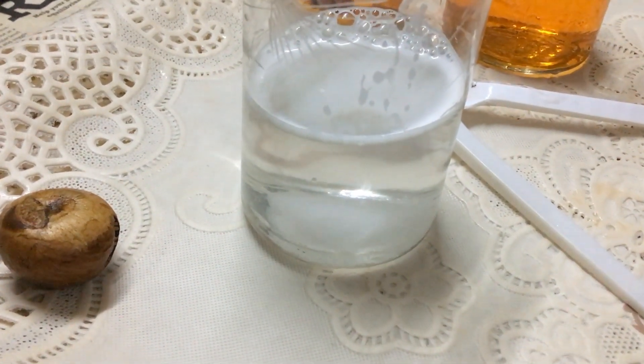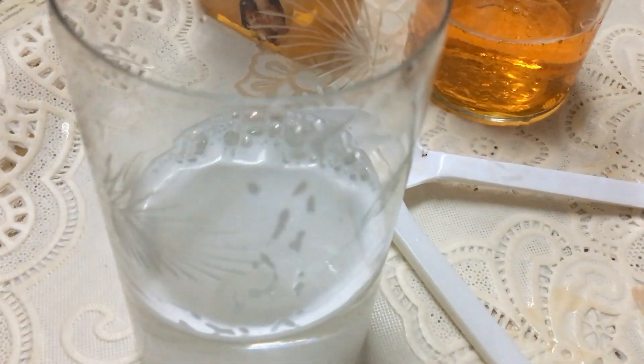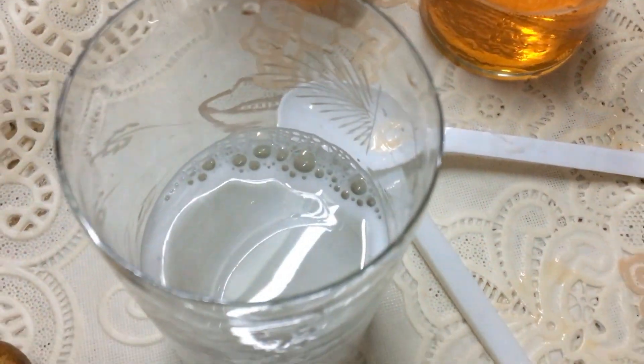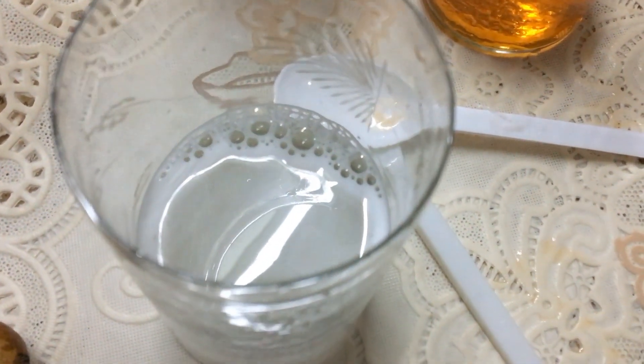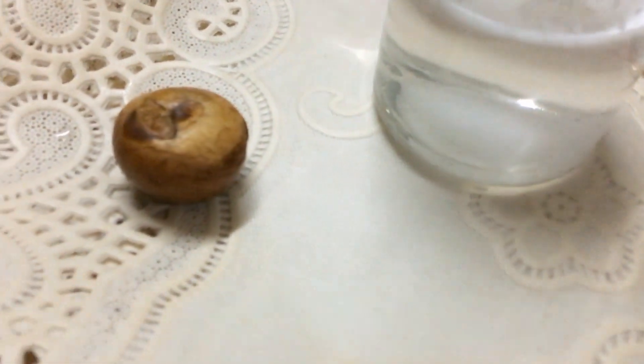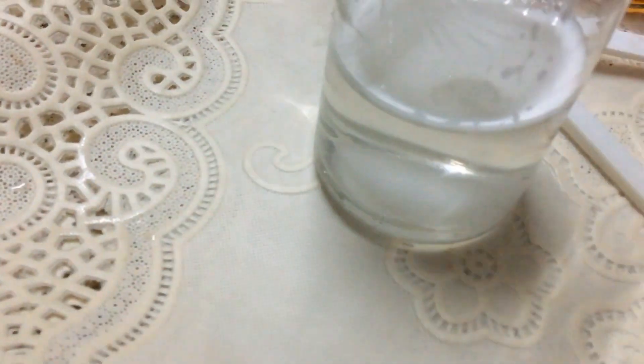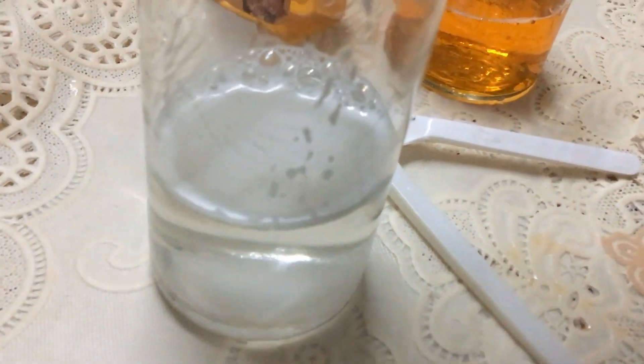Hello, welcome to It's Science. Let's do an experiment on buoyancy. I have taken some salt water. I have also a betel nut and I'm going to put the betel nut into the salt water and let's see what happens.